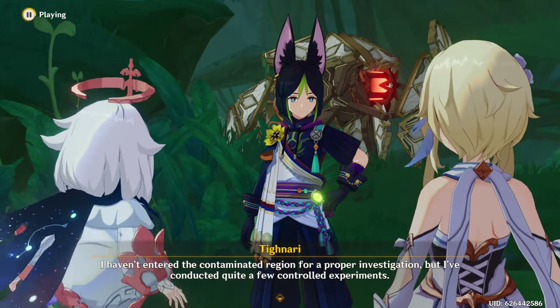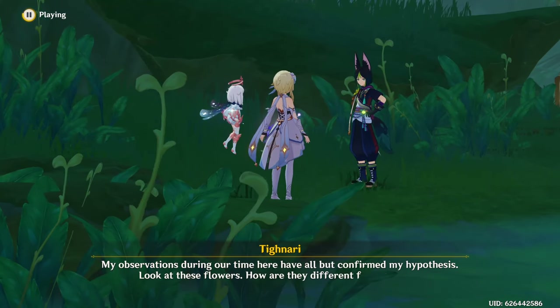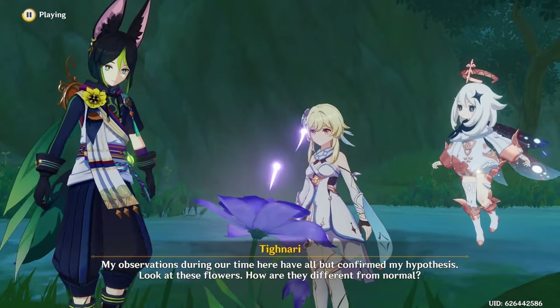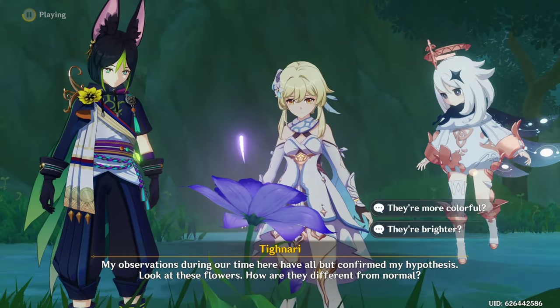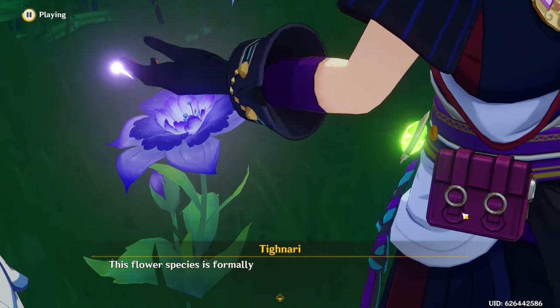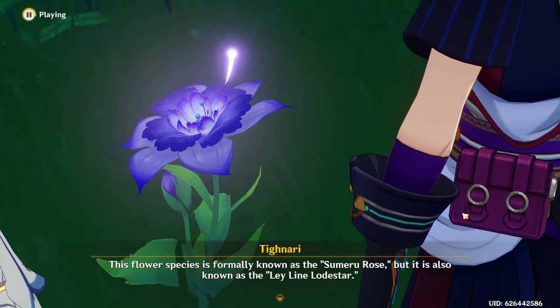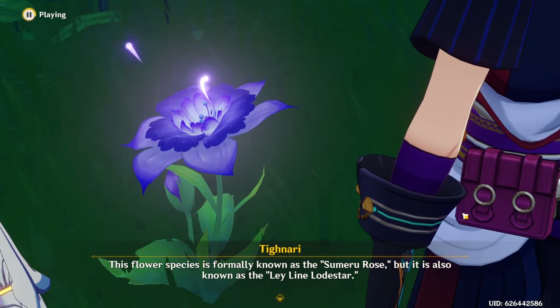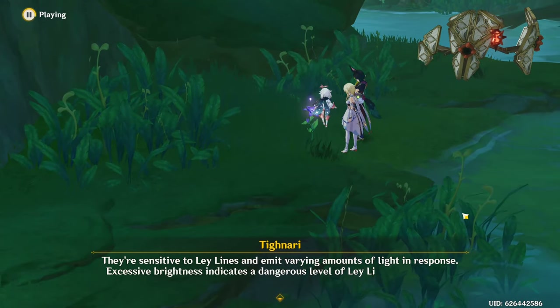My observations during our time here have all but confirmed my hypothesis. Look at these flowers — how are they different from normal? This flower species is formerly known as the Sumeru Rose, but it is also known as the Ley Line Load Star. They're sensitive to ley lines and emit varying amounts of light in response.